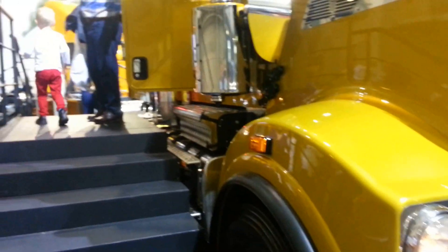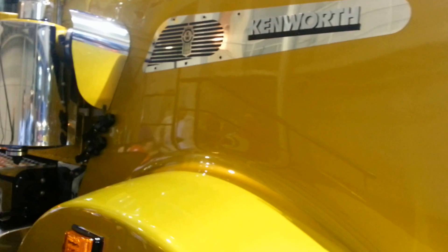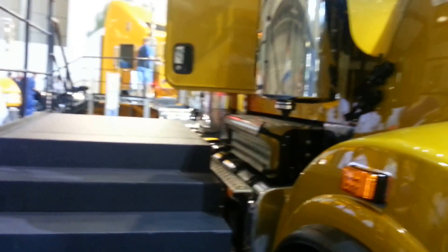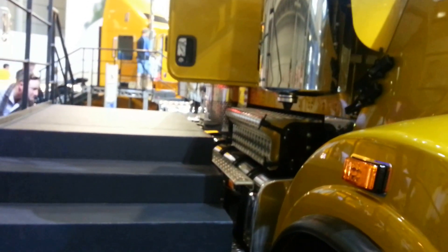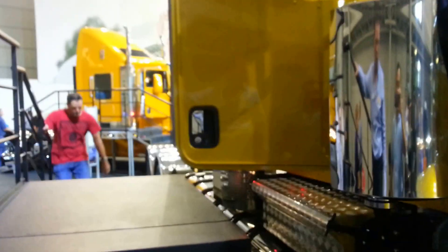External air cleaners are also fitted. On the vehicle we've got on display here today, we've got rectangular fuel tanks. We offer round tanks for people wanting a little more ground clearance, and rectangular tanks for people looking for more fuel load.